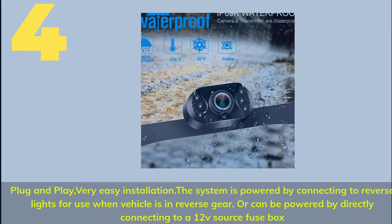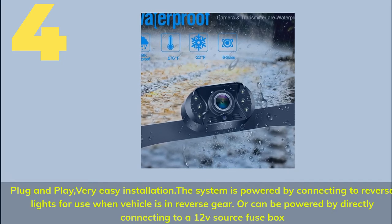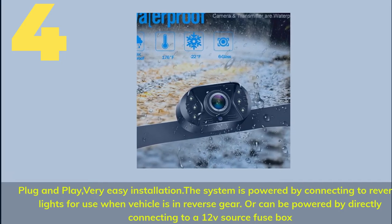Number 4. Plug and play — very easy installation. The system is powered by connecting to the reverse lights for use when the vehicle is in reverse gear, or can be powered by directly connecting to a 12V source fuse box.